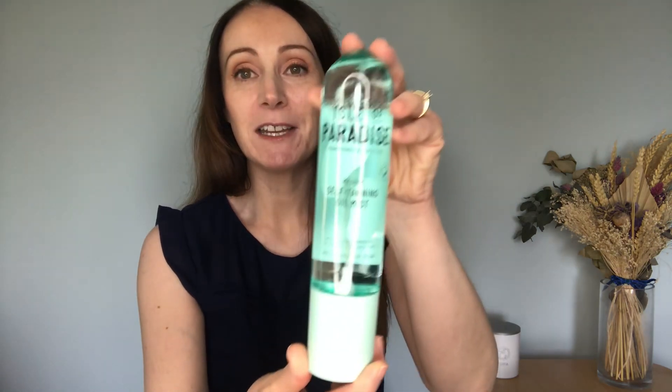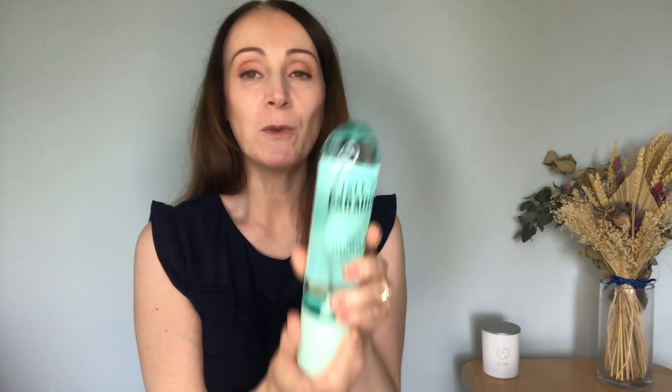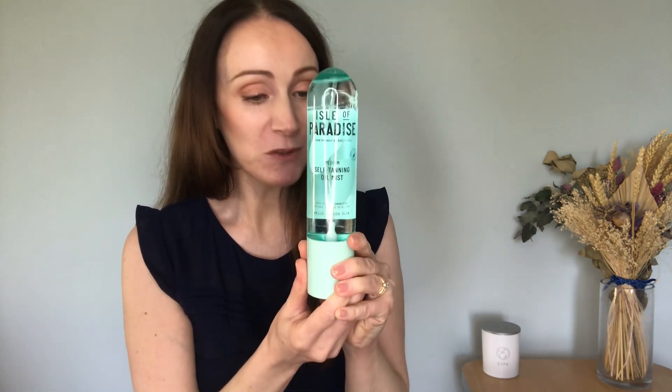The second product in the giveaway is Isle of Paradise Medium Self Tanning Oil Mist. I received this in the Summer Heroes Look Fantastic Beauty box — there were two tanning products so I thought it'd be nice to give one away. It's full size, vegan friendly, and great for keeping your skin bronzed over the summer months. Just shake well to activate it. This one is worth £21.